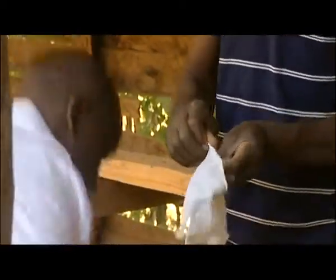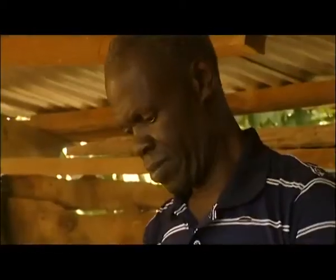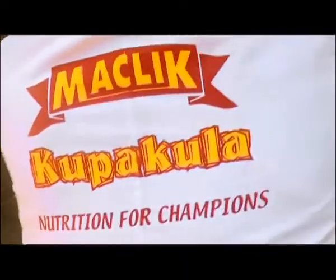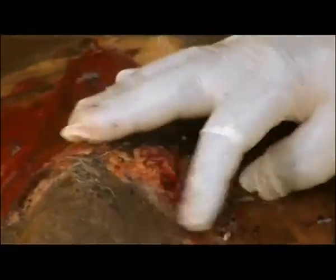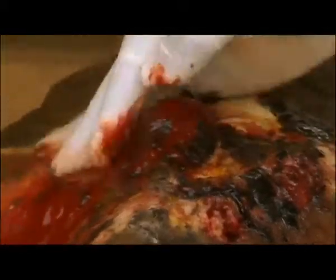It is important that Arthur and the doctor wear protective gloves to prevent the spread of the disease. If this disease had been dealt with at the early stages, it could have been easily treated and would not have spread, saving money on medication.